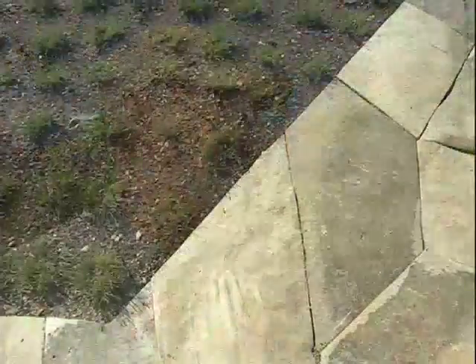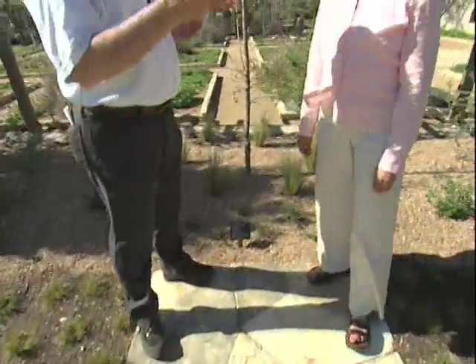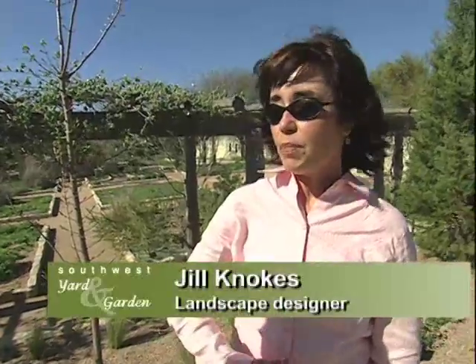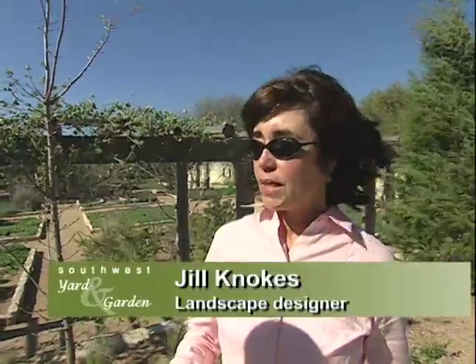That sounds really good. Thanks, Andrea. Thank you. Jill, I understand you designed this formal garden here. What was your purpose? Well, we worked with the staff to provide different models for the use of native plants in a varying style. For example, if somebody likes a formal style, wants a more controlled, organized landscape, native plants are still an appropriate use for that kind of expression in a garden.